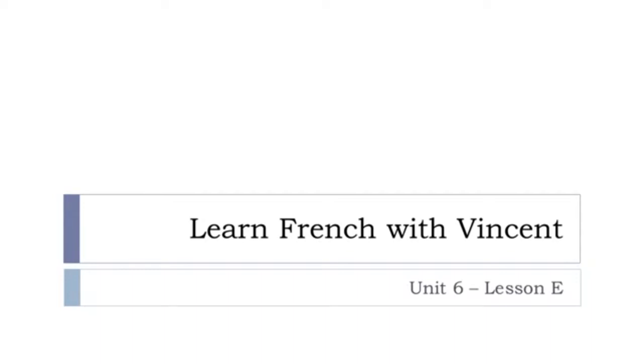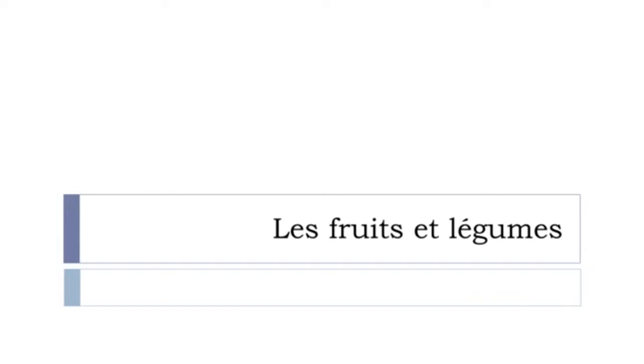Bonjour à tous and welcome to Learn French with Vincent. This is unité 6, leçon E. It's quite an important lesson because we'll see vocabulary — les fruits et légumes, so fruits and vegetables. I hope you're ready because we are starting right now.